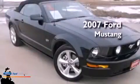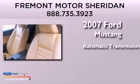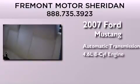This is a 2007 Ford Mustang. This car has an automatic transmission and a 4.6-liter V8.